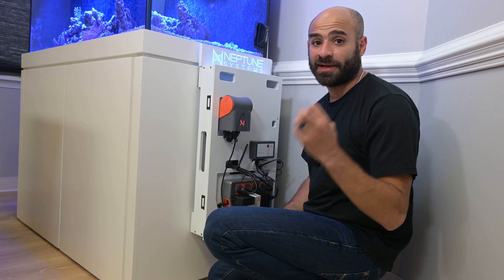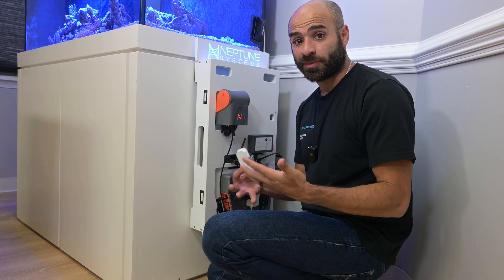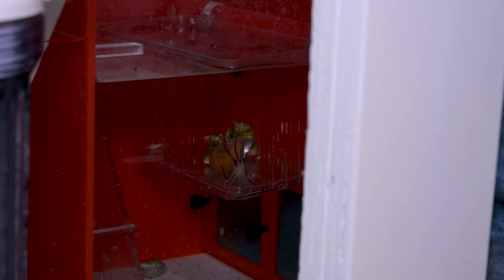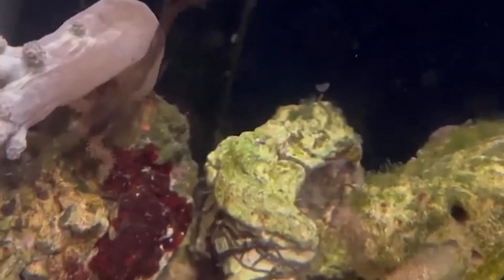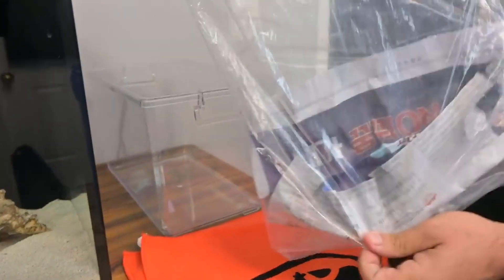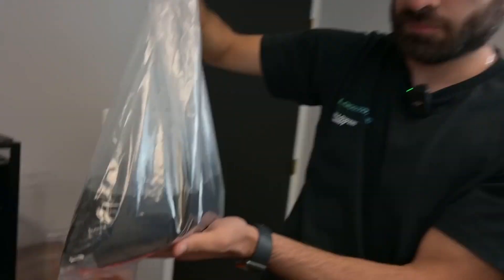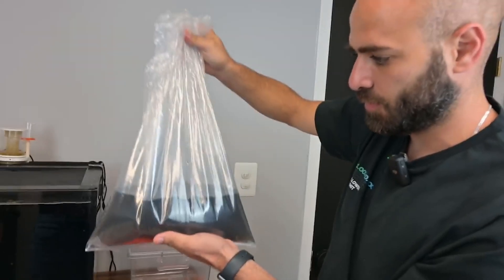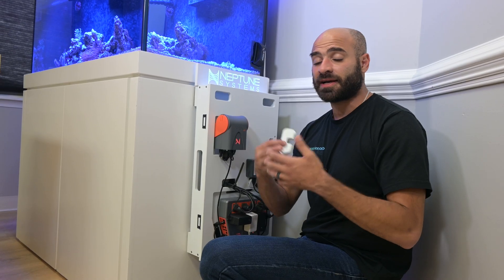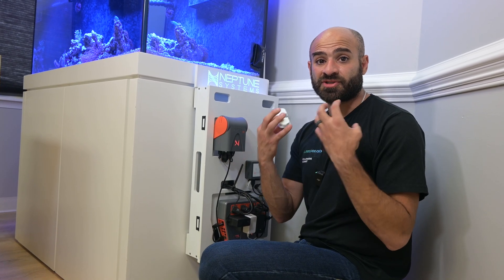Everybody knows that octopuses ink, and you've actually seen it on my channel multiple times. The baby octopus Shelton inked a couple of times, I've had Birdie ink, and I actually bought two new cuttlefish — one of them inked so much in the bag that it suffocated before I was able to get it out. So it's very common knowledge that these creatures actually ink.